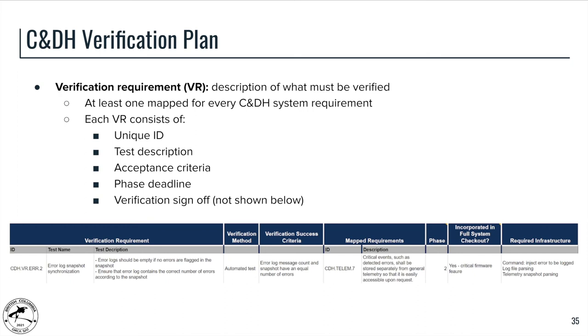As we have been thinking about our testing infrastructure, we have also been developing a verification plan for the OBC as a whole. This is a spreadsheet of verification requirements mapped to at least one design requirement, to ensure each design requirement is being verified. Each verification requirement includes a unique ID for traceability, a test description, acceptance criteria, a deadline for executing the test, verification sign-off, and information about when and by whom it was completed.